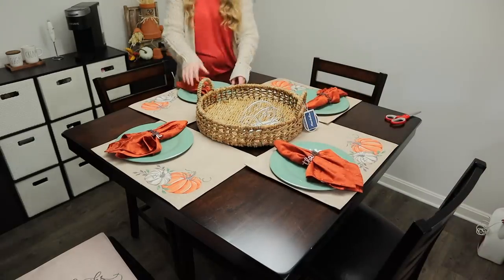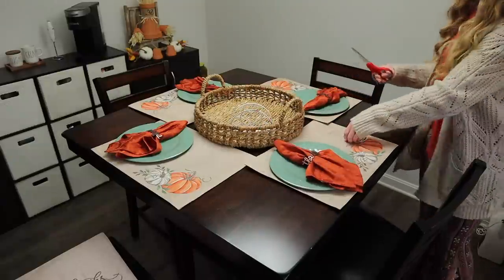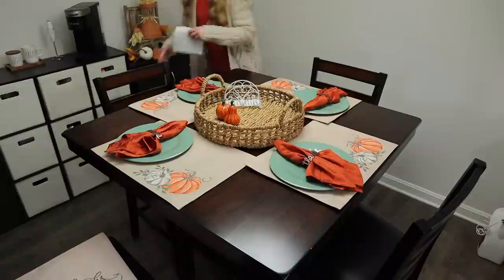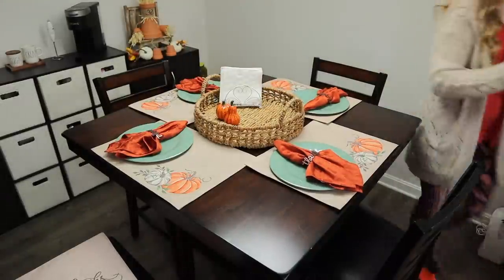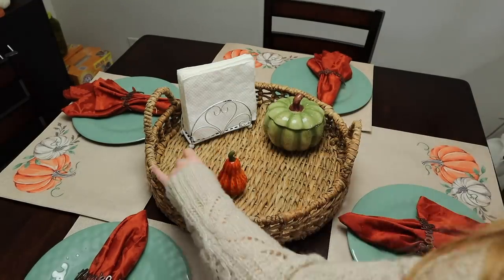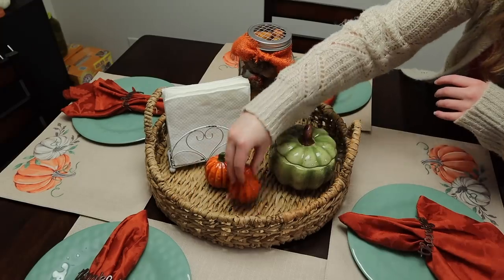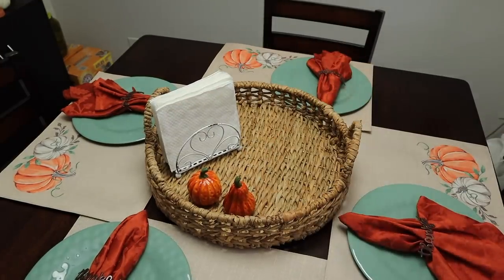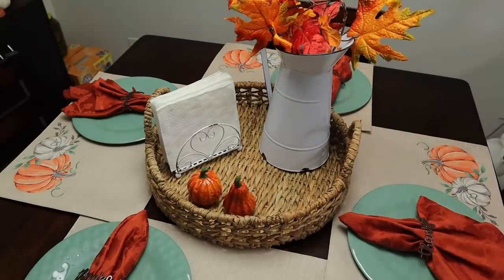While I was decorating today I decided to go ahead and pull out this basket that I've had for several months. I originally tried it out at the end of spring, beginning of summer when I was decorating with my beach stuff, and I didn't like it at the time, but I wanted to give it another try today. I love the way it looks with these placemats, but because I wasn't planning any decorations for this particular area, I was kind of just playing around with my extra decorations and I don't love the way this centerpiece turned out. So if you all have any suggestions of what I should do with it, I would love to hear them in the comments down below.